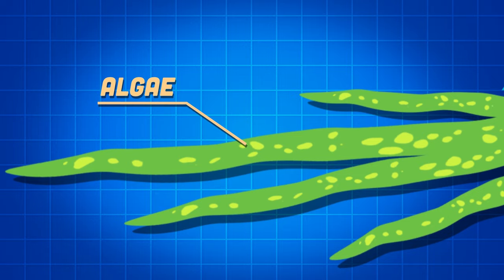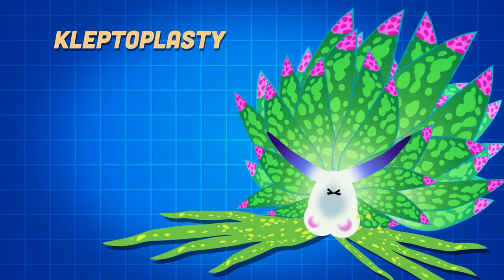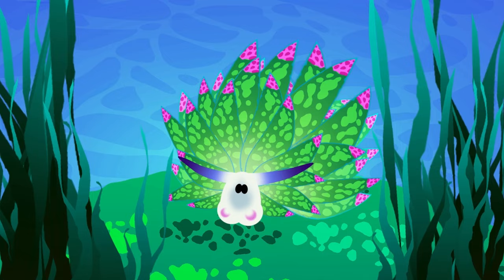When I feed on this algae, I can keep the chloroplast within the tissue of my cerata for up to ten days it will last. This process is called kleptoplasty, and it allows me to supplement my diet through photosynthesis in the sea.